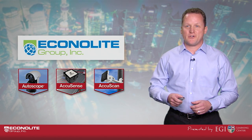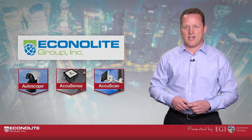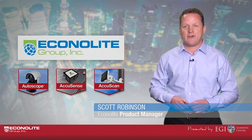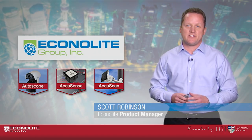Hello and welcome to the first in a series of live interactive webcasts from the Econolite EGI Learning Center. Thank you very much for joining us. My name is Scott Robinson. I'm one of the product managers here at Econolite and I'll be your host for today's session on making sense of sensors.